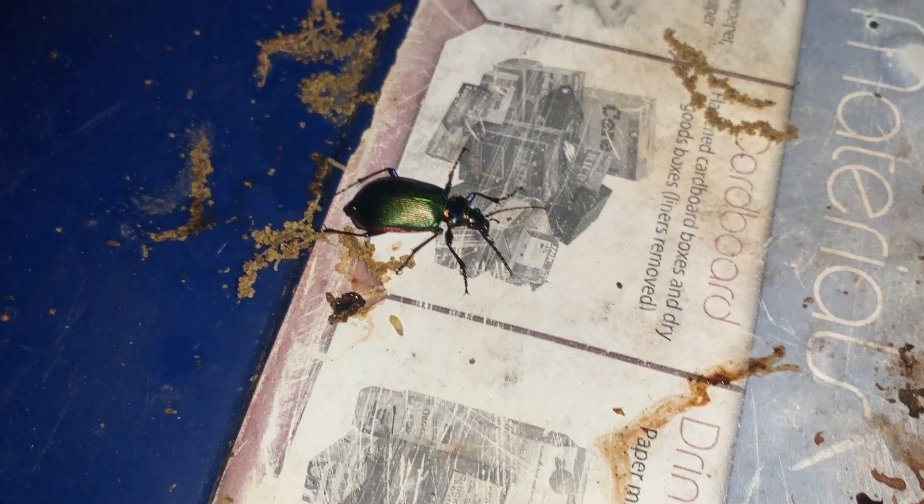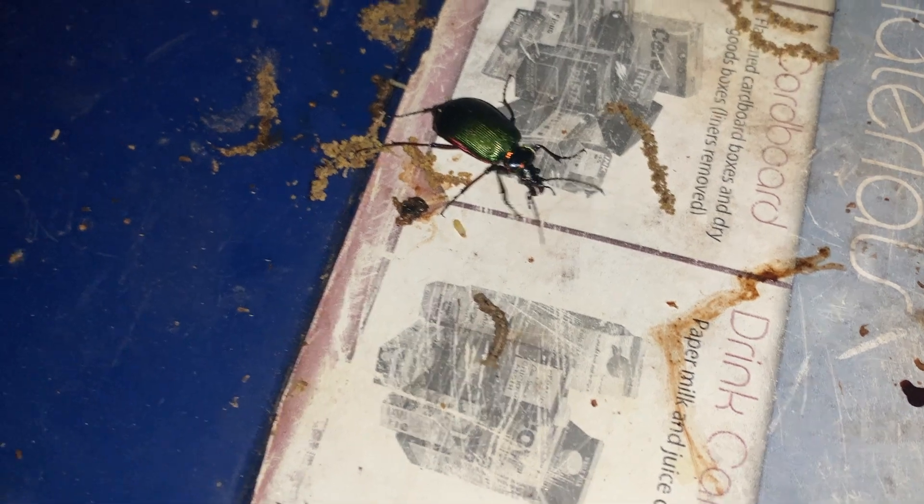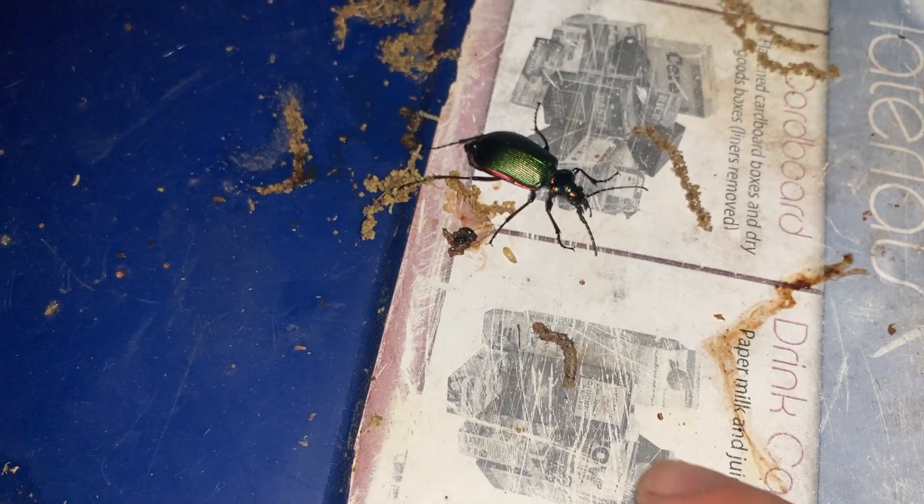These next few video clips are filmed on top of our recycling bin, funny enough. Each Texas spring, invariably, we get live oak tree pollen and inchworms. These inchworms are annoying in all aspects except for the fact that they bring out these really awesome caterpillar hunting beetles.